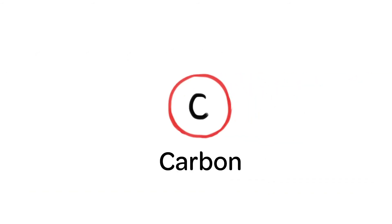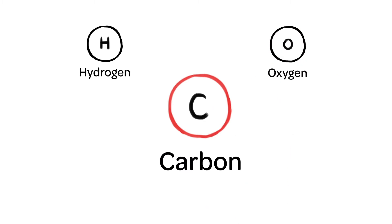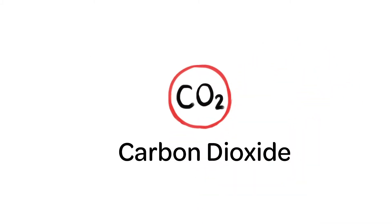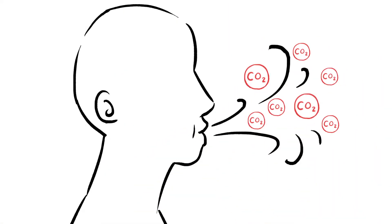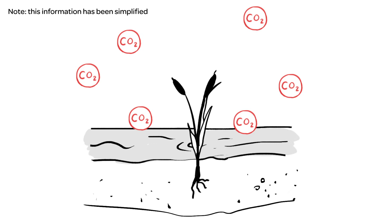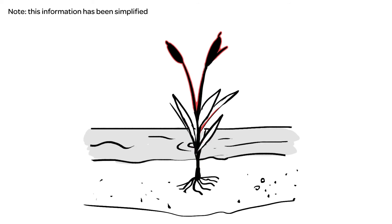Let's start with a quick refresher. What is carbon? Carbon is an element like hydrogen or oxygen. Carbon can exist by itself, but it can also form molecules. One molecule you probably recognize is carbon dioxide, CO2. Wetland plants absorb carbon dioxide from the air as they grow, and they use this carbon to build new leaves, new stems, and new roots.